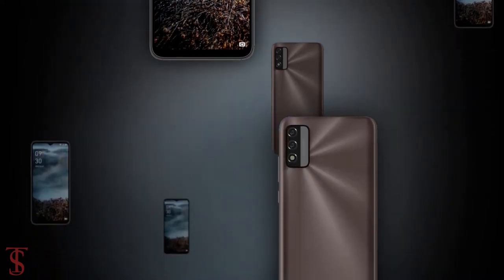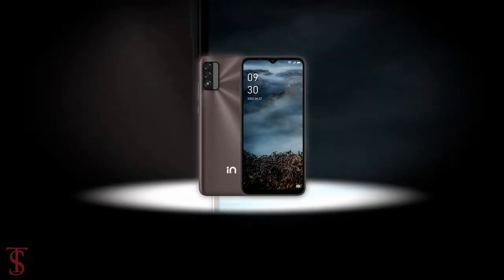So what do you guys think of this Micromax N2C smartphone? Let us know in the comment section below, and stay tuned to TechSoulBuggerTips channel for more tech updates.